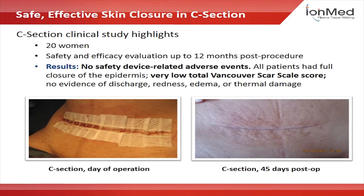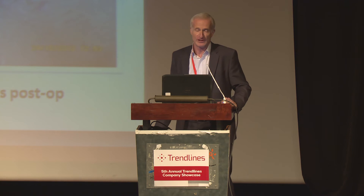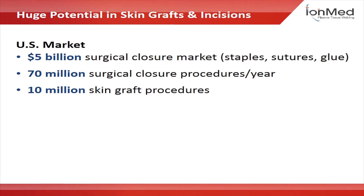We did a very successful clinical trial closing cesarean sections with 20 women. You can see how beautiful the scar is — nothing like a railroad track scar.